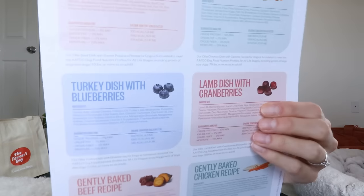Both brands have three core proteins that are the same: chicken, beef, and turkey. Where they differ is that Farmer's Dog offers a pork recipe, whereas Ollie offers a lamb recipe. I love this option for both because these are more novel proteins that are great for dogs with allergies.